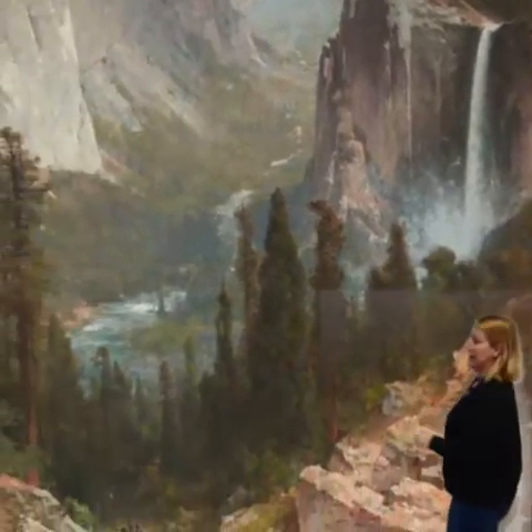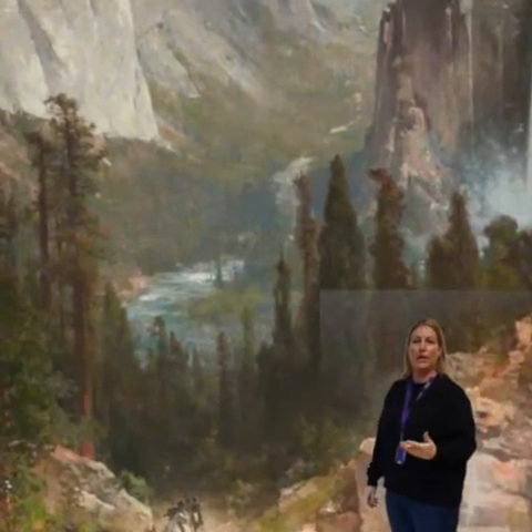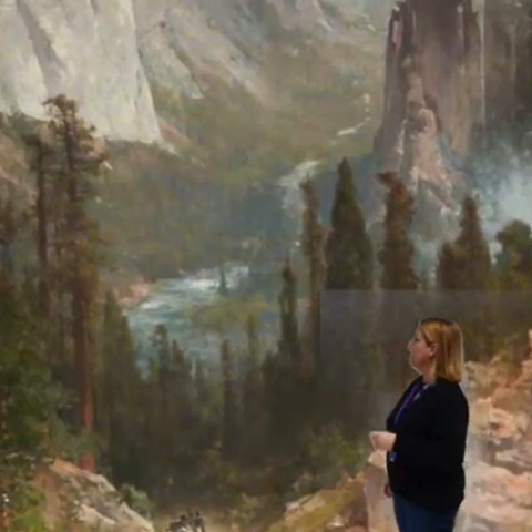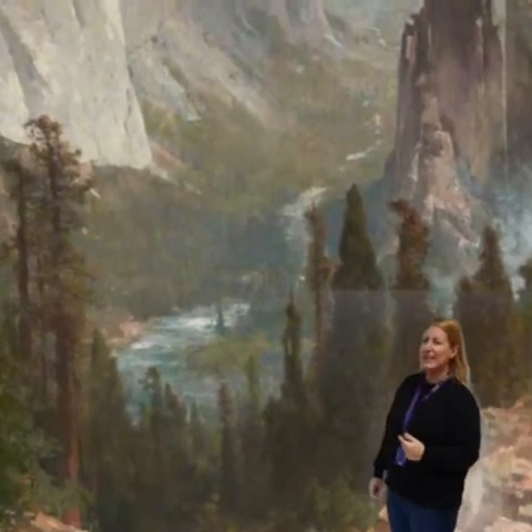Now, the first people that lived in this area were called the Ahwahneechee. They were part of the Miwok tribe of Native Americans. And they called this valley Ahwahnee, or Place of the Gaping Mouth. Do you think you can see why?